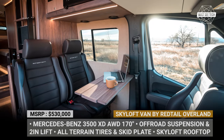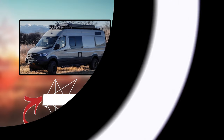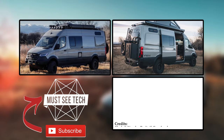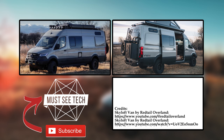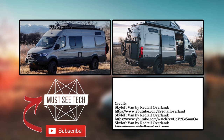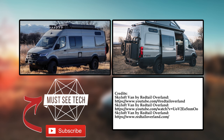Must-See Tech is the ultimate destination for staying informed about the latest advancements in outdoor recreation and cutting-edge technology. Support us by liking our content and subscribing to the channel. If you have any particular topics you'd like us to explore or would like to engage in discussions about today's episode, please do not hesitate to leave a comment below.